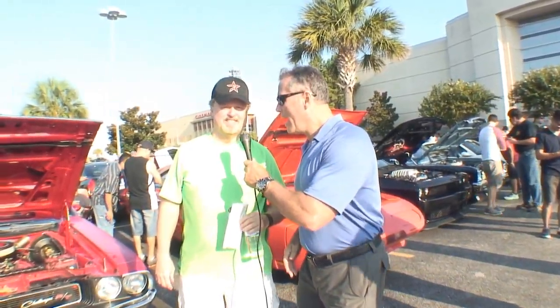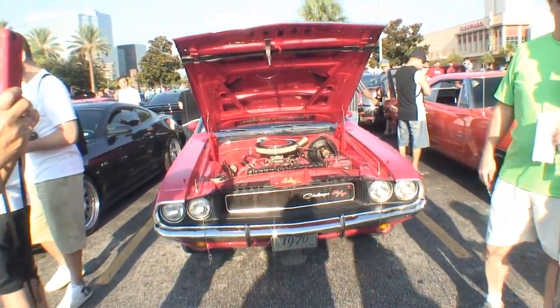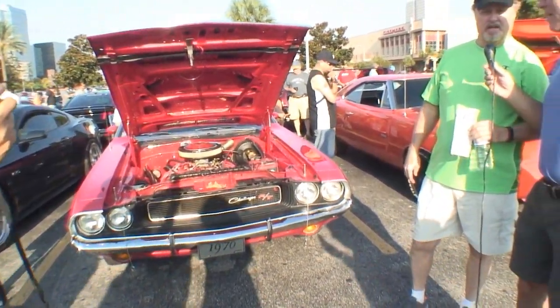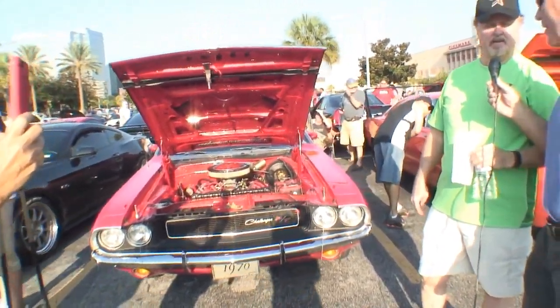This is Cars All The Time search engine and we got Ken Adam. Tell us a little bit about your car. Well, this is a 1970 Dodge Challenger convertible RT 383 Magnum, four speed, about 375 horsepower.